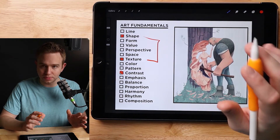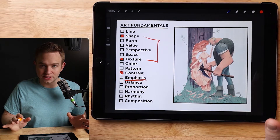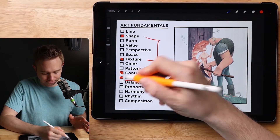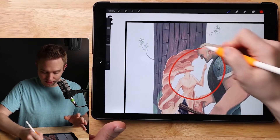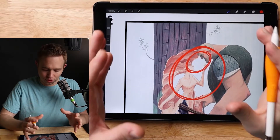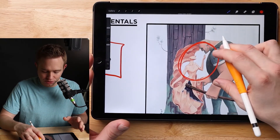Those are the first two major fundamentals, but here's the big one: emphasis. This piece is a master class in emphasis. The main thing I mean by emphasis is focal point — which in my opinion is right here on the female carving. The focal point is what the artist wants you to look at first, and he's used at least two or three other fundamentals to get you there.